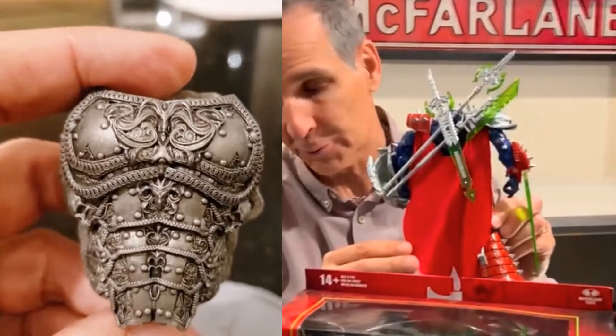The figure Todd said he's not supposed to show looks from the back to possibly be Medieval Spawn, which could be Todd's next Kickstarter. There's also a chest plate image found on 20s International that may or may not go with Medieval Spawn. It would be pretty cool if that's what it is.